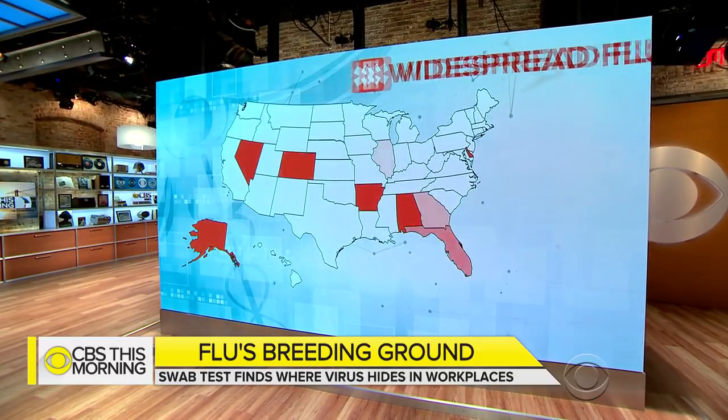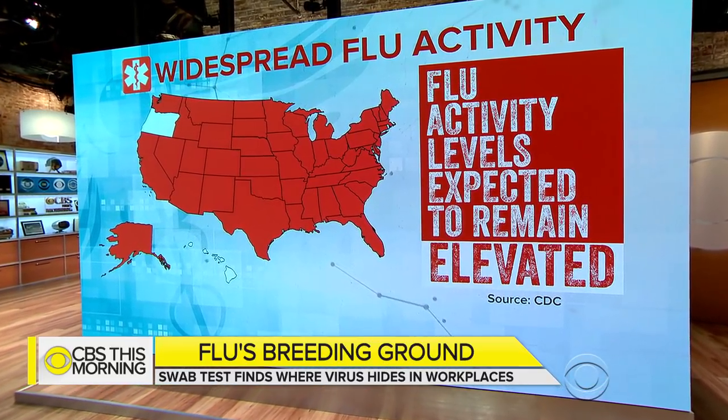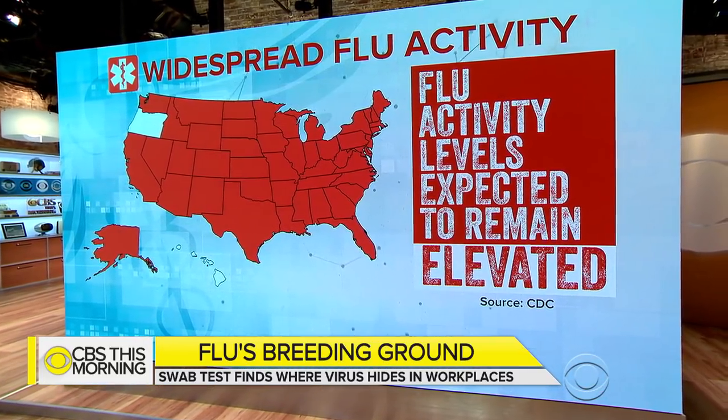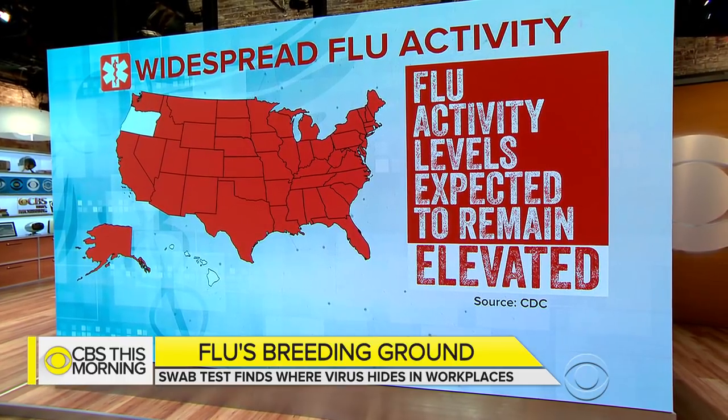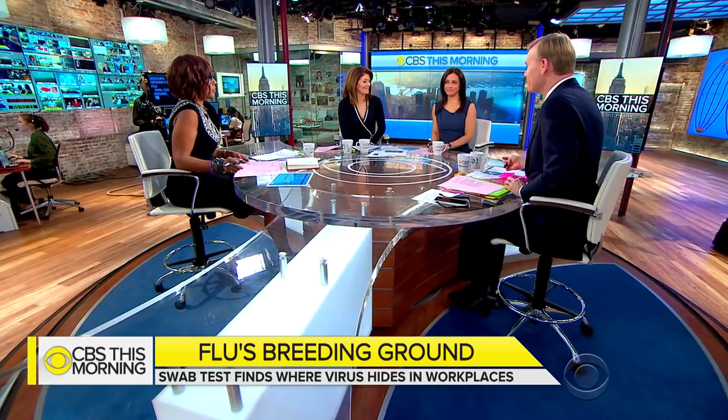It may be impossible to avoid coming into contact with the flu virus. More than 120,000 Americans have been diagnosed with the virus, and the flu is widespread in 48 states. The risk is expected to stay elevated for weeks. One high-risk area for the spread of the virus could be your workplace. Dr. Tara Narula shows us why offices may be a breeding ground for the flu.